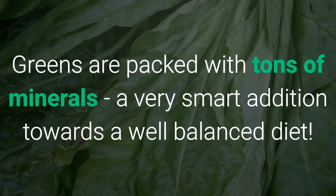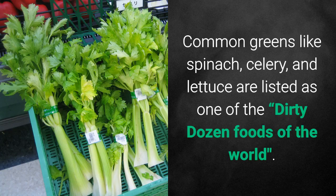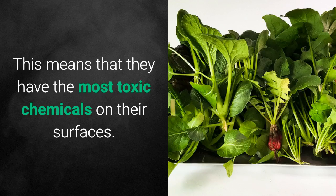Greens are packed with tons of minerals, a very smart addition towards a well-balanced diet. However, have you thought about how healthy the greens available in our markets are? Not all are healthy. Common greens like spinach, celery and lettuce are listed as one of the dirty dozen foods of the world, meaning they have the most toxic chemicals on their surfaces.